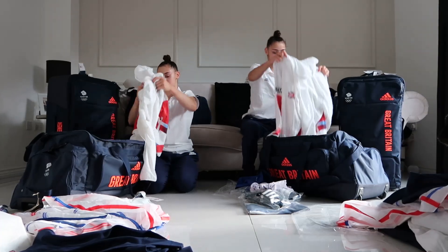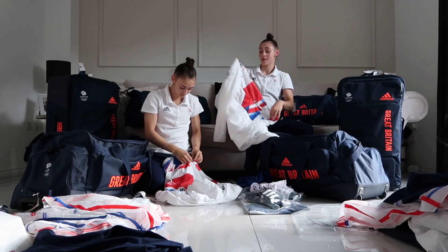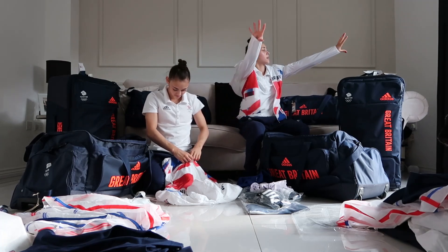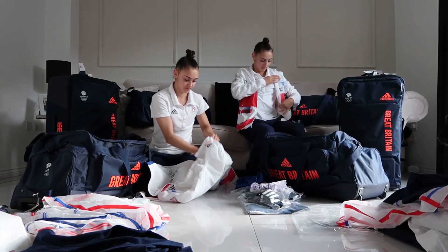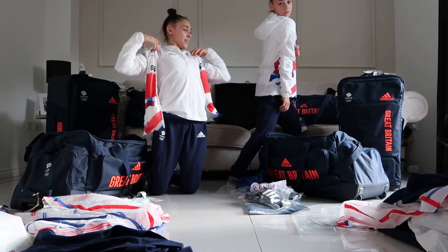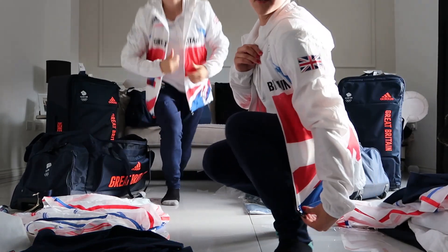I think this might be the jacket that we wear if we manage to get on the podium at Tokyo. Nice and comfy. Very GB. Very nice. What do you think Jess? I think it looks sick. Very GB.